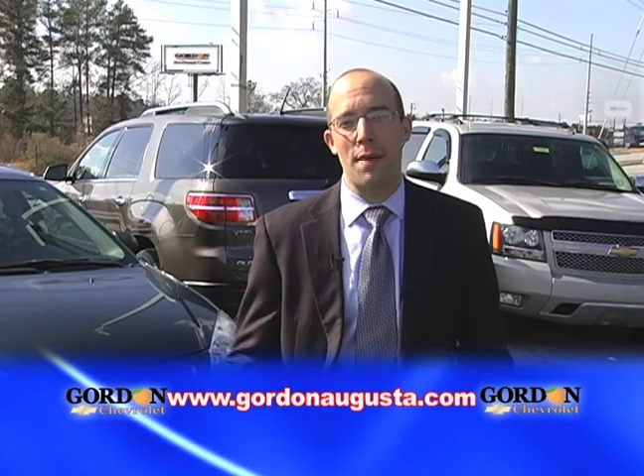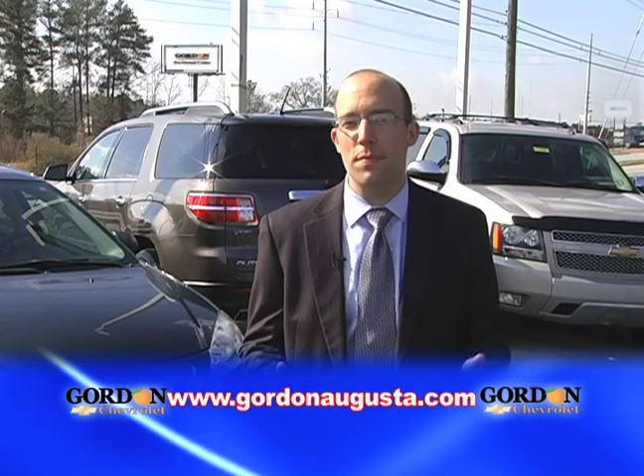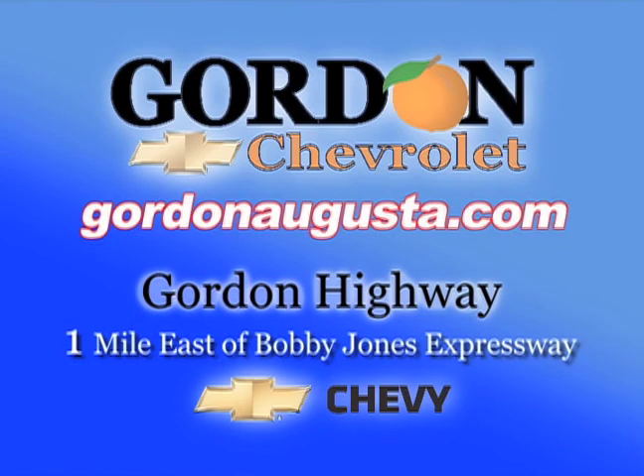When buying a pre-owned vehicle, don't compromise. Not on quality, reliability, or value. Get used to getting more at Gordon Chevrolet.